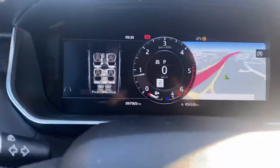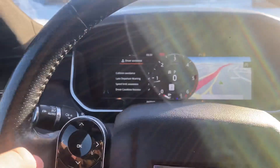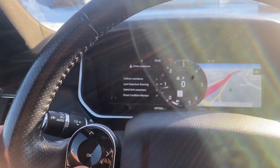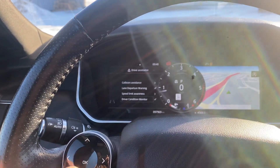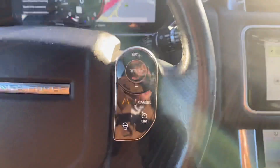That's what the gauge cluster looks like. Coming over to the touchscreen — when you hit menu, it shows us some of the driver assistance features. You got collision avoidance, lane departure warning, speed limit awareness, driver condition monitor, as well as your rear traffic alert. Some more sections there — the sun is a little bit in the way.